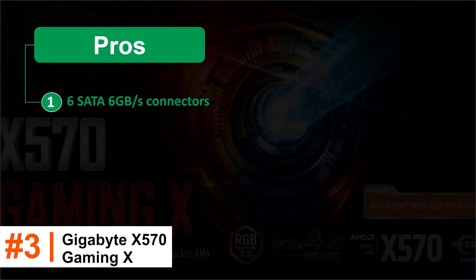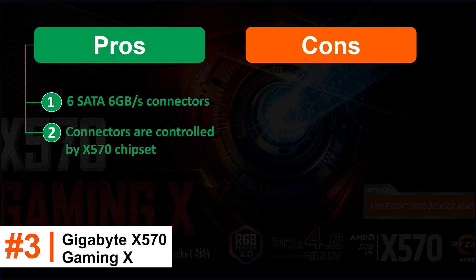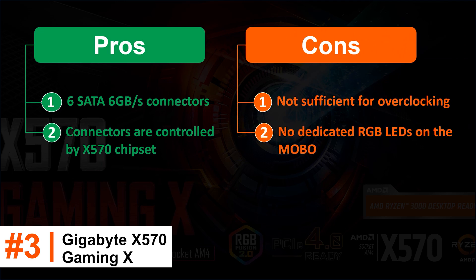Pros: 6x SATA 6Gb/s connectors. Connectors are controlled by X570 chipset. Cons: Not sufficient for overclocking. No dedicated RGB LED on the board.